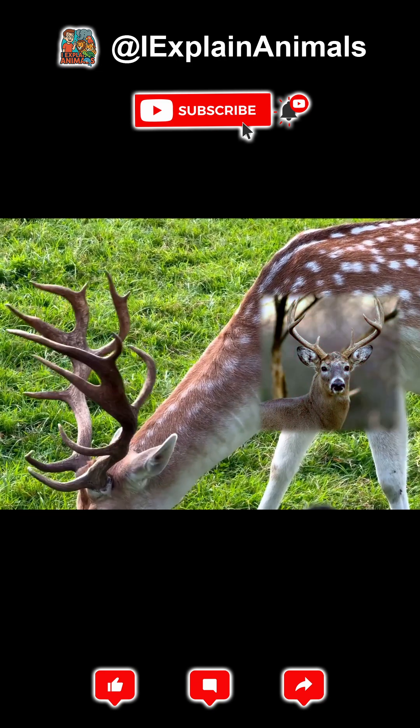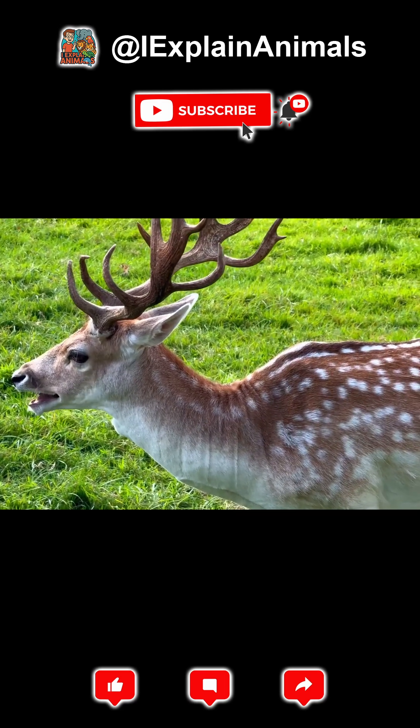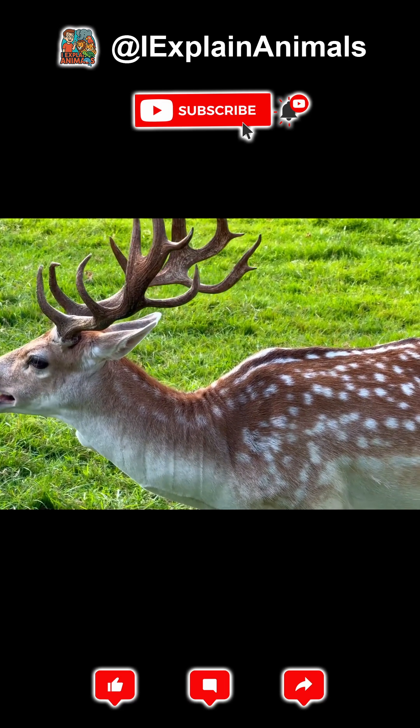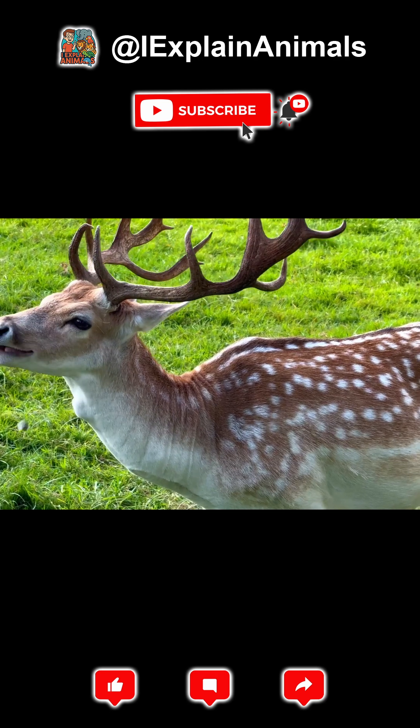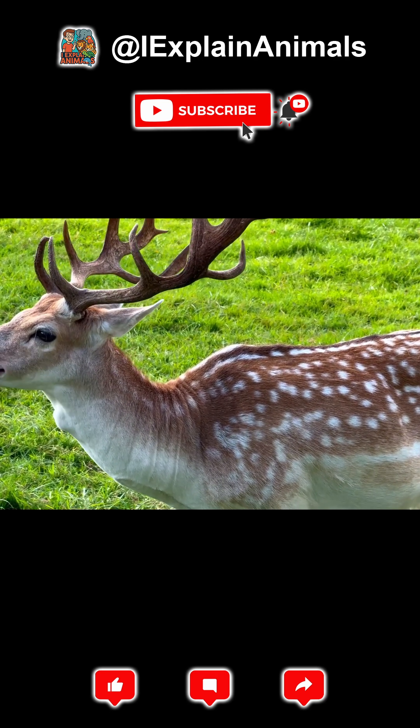Head and antlers. Male deer, known as bucks or stags, grow antlers — branching structures made of bone. These antlers are used for dominance fights and mate attraction. Unlike horns, antlers are shed and regrown every year.